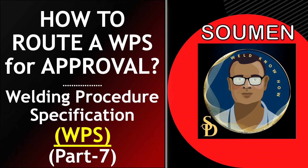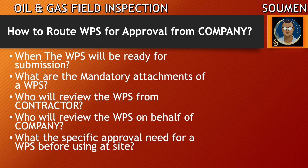Now that WPS is prepared with all the attachments, we are confused about how to submit it. If we don't know how to submit it to the client or company, what are the mandatory attachments, and to which department it should be routed — then it will be very difficult to get it approved. The key questions are: when will the WPS be ready for submission? What are the mandatory attachments? Who will review the WPS from the contractor side? Who will review it on behalf of the company? And what specific approval is needed before we implement it on site?